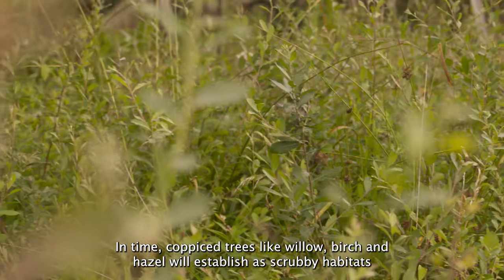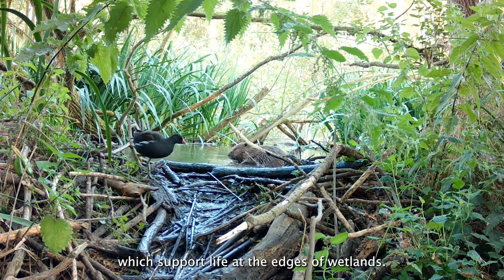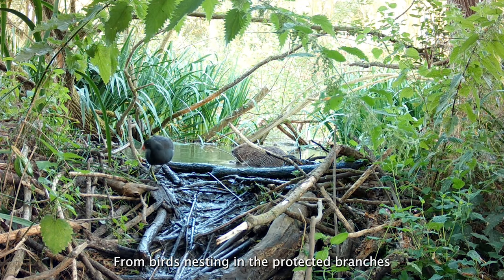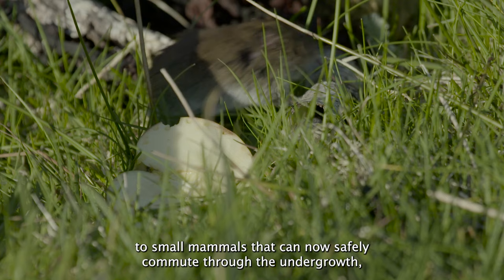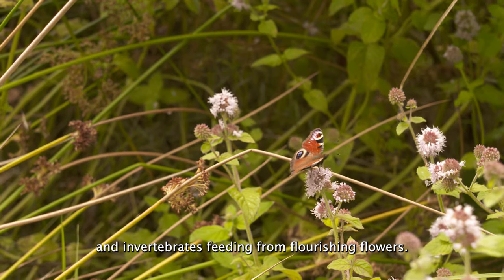In time, coppiced trees like willow, birch and hazel will establish scrubby habitats which support life at the edges of wetlands. From birds nesting in the protected branches, to small mammals that can now safely commute through the undergrowth, and invertebrates feeding from flourishing flowers.